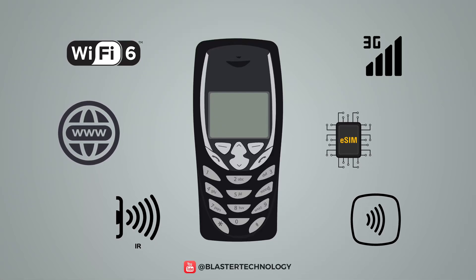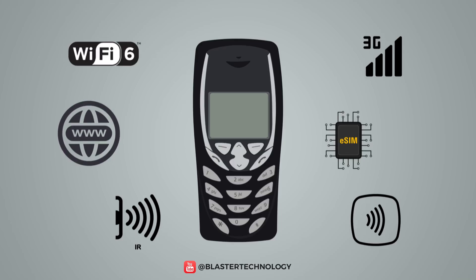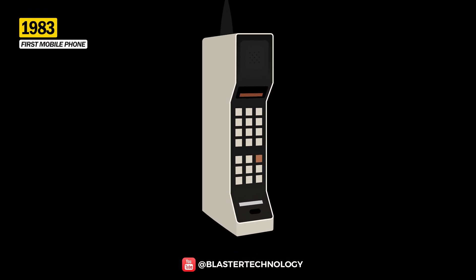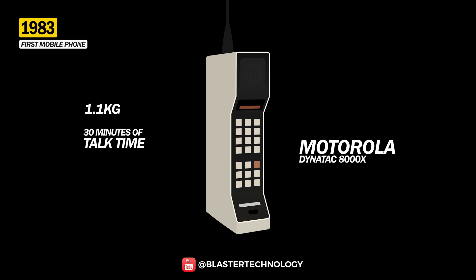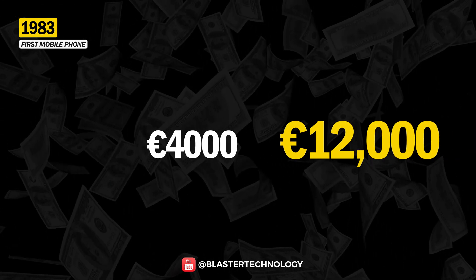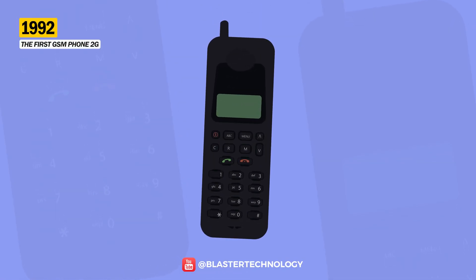Let's take a trip back in time and find out when the first functions appeared that are inseparable from today. To have a landmark in the chronology, you must know that the first mobile phone was launched in 1983 and it was called the Dynatac 8000X. Weighing 1.1kg, the phone offered only 30 minutes of talk time and required 10 hours of charging, all for the price of $4,000, or $12,000 today.